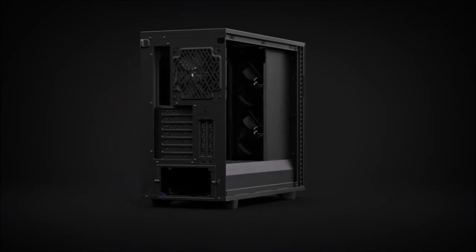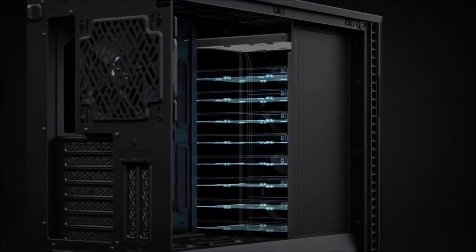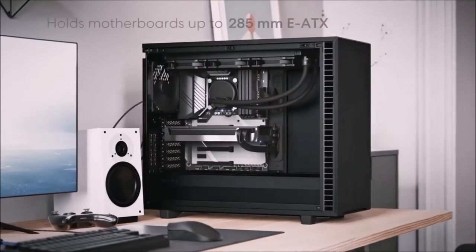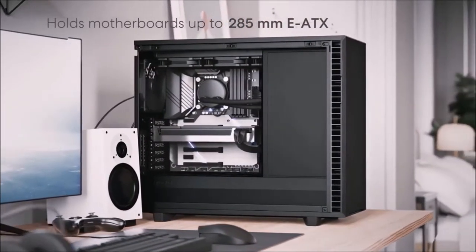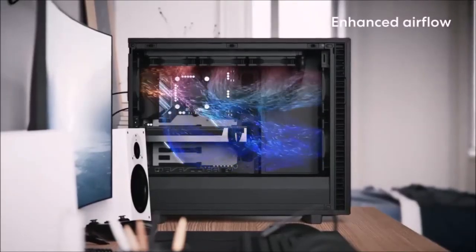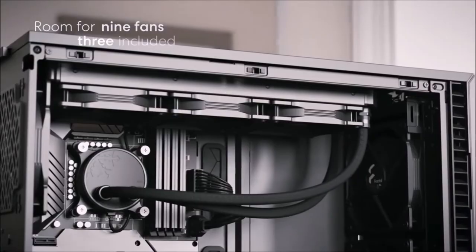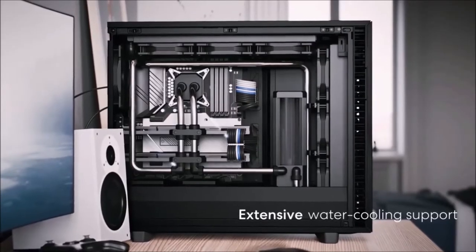The noise-dampening performance is very close to its predecessor, with the addition of small but significant improvements that make a difference. The airflow is worse since the front panel has a door, but if you are interested in this case's silent operation, you are already okay with the trade-off. The front, side, and top panels all boast noise-damping materials and thus offer excellent acoustic isolation. If you're looking for high-level thermal performance, a set of useful features, and silent operation, the Fractal Design Define 7 is a truly amazing case.